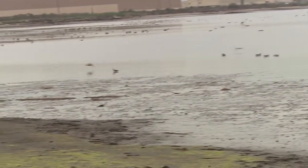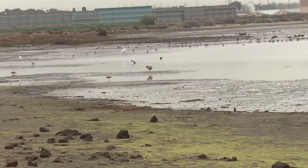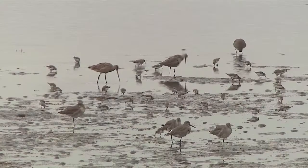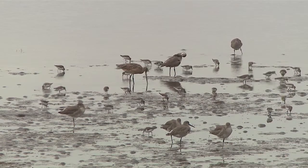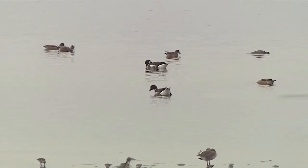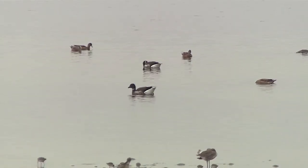Some birds will have two clutches — they'll double clutch, kind of like a Michael Jordan from the free throw line, where they'll raise two different groups of young. They'll raise a clutch of young, say five, in the early portions of the season, and then if the environment is still really good they'll actually have another family. They call it double clutching — that's when you really have a good amount of food and the habitat is just right.